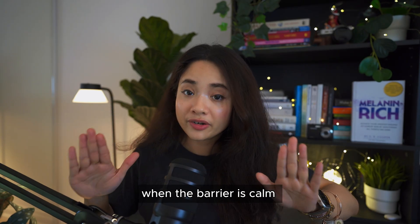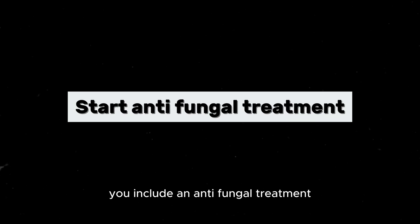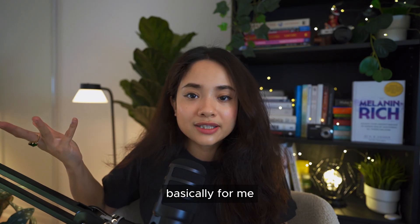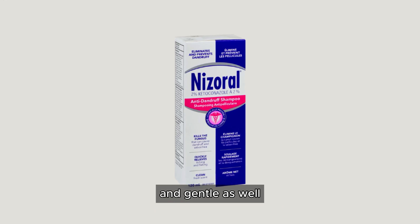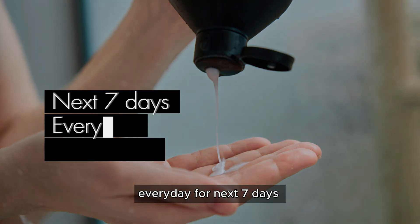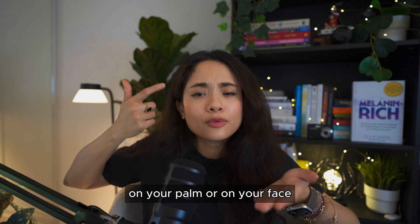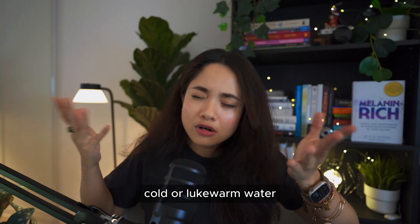After three days, when the barrier is calm and in a better place, you include an antifungal treatment — the ketoconazole shampoo. You can use Nizoral, which is a well-known, well-formulated, and gentle brand. Apply it to your face after those three days, every day for the next seven days until the flare-up calms down. First cleanse, then dampen your face, dilute the shampoo on your palm or face, keep it on for two to five minutes, then wash it off with cold or lukewarm water.